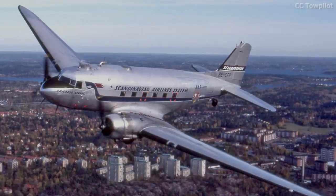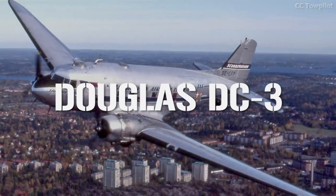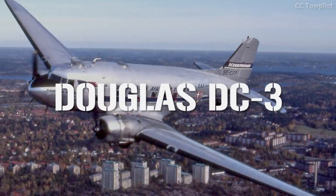World War II had not even finished when the British government began pondering plans for the future of their aviation industry. There was general dissatisfaction that before the war, the American twin-engine Douglas DC-3 was the aircraft of choice for a huge 90% of the world's airline passengers. In terms of aviation, the Americans had sprinted ahead, and the British didn't like that one bit. Something was needed — something rather drastic.